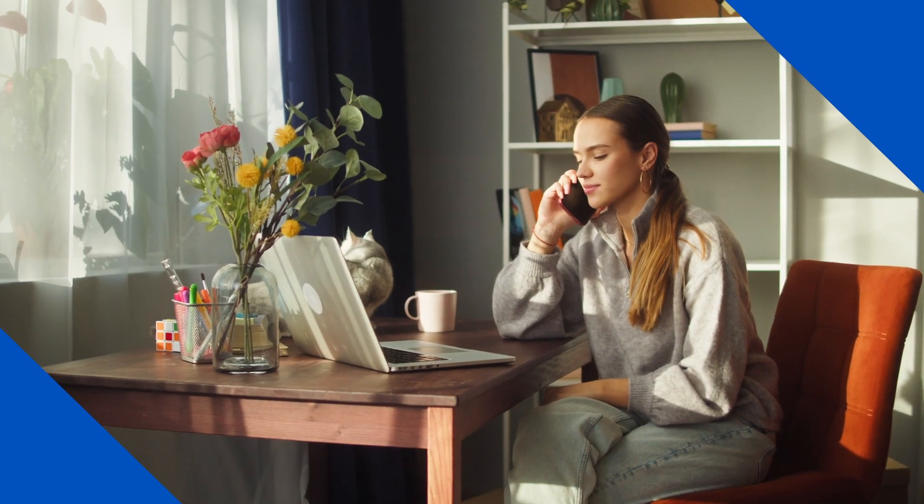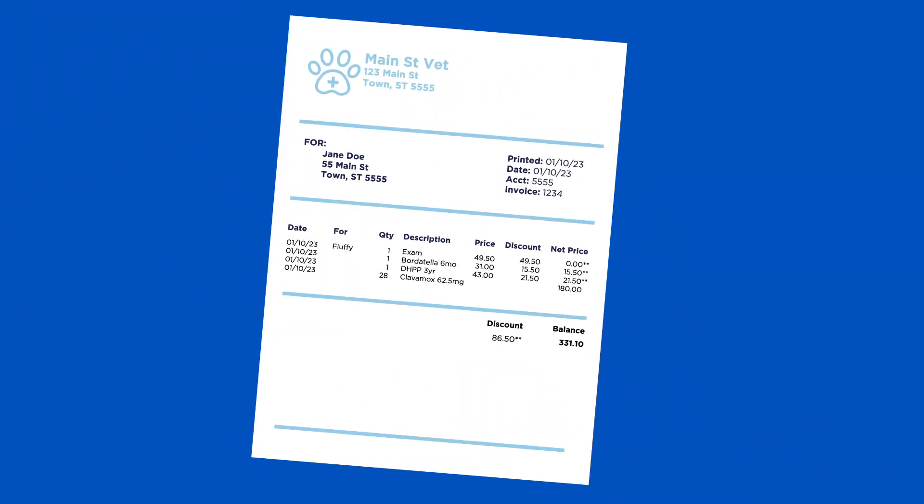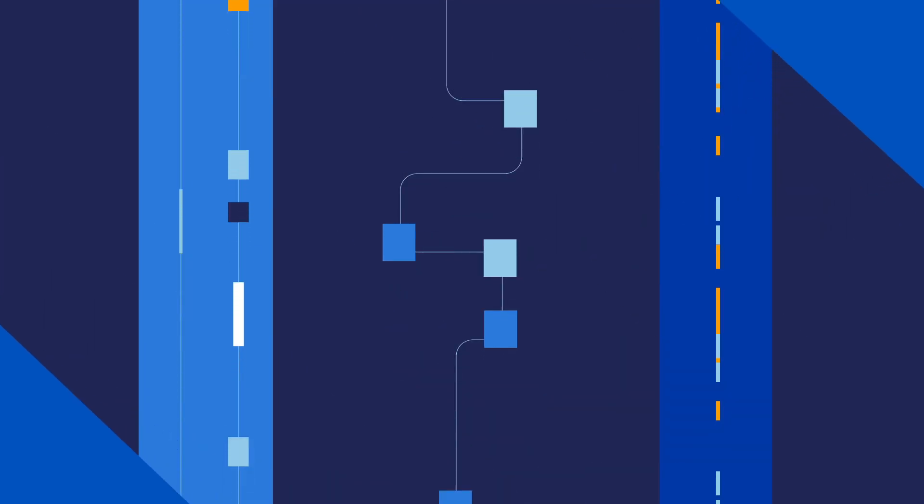After submitting a claim, you might be wondering: what happens now? The answer? Quite a lot. Once a pet insurance claim is submitted, it goes through a sorting process. We receive millions of claims every year, so this helps us complete each one in a timely manner.